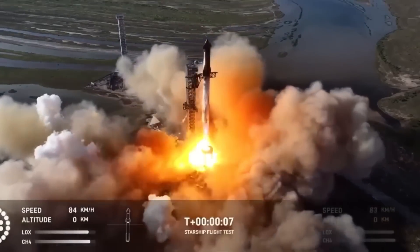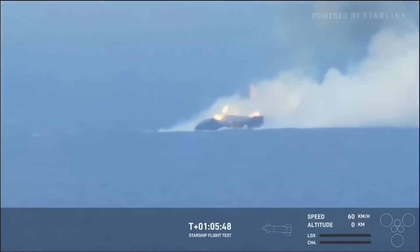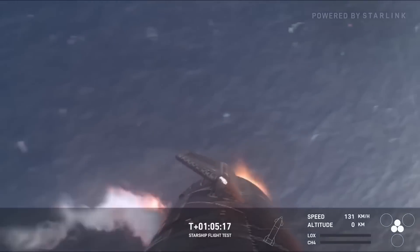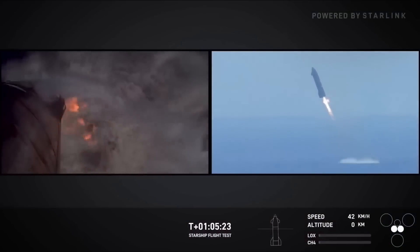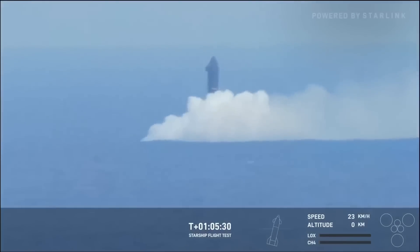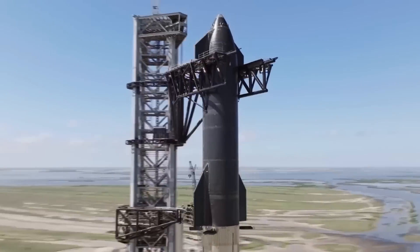We all witnessed Flight 6 and how it ended with Starship exploding shortly after splashing down into the ocean. After that dramatic explosion, many of us assumed it would be nearly impossible to recover any part of the Starship, and we thought SpaceX might just leave it at the bottom of the ocean. But we were wrong. SpaceX has not only recovered the upper stage, but also uncovered some incredible findings.